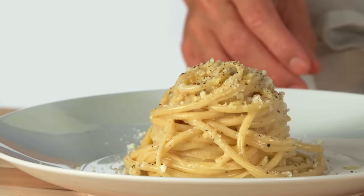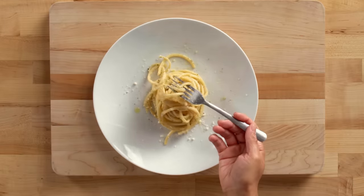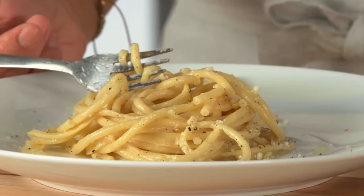Here we have cacio e pepe, which is a classic preparation using only cheese and pepper. You get a little bit of bite and heat from the pepper, and it's so simple, but the chew from the noodle really enhances the saltiness and pepperiness of the sauce.